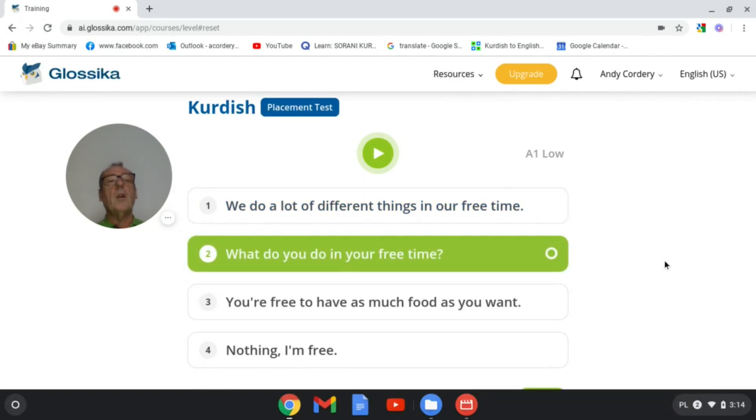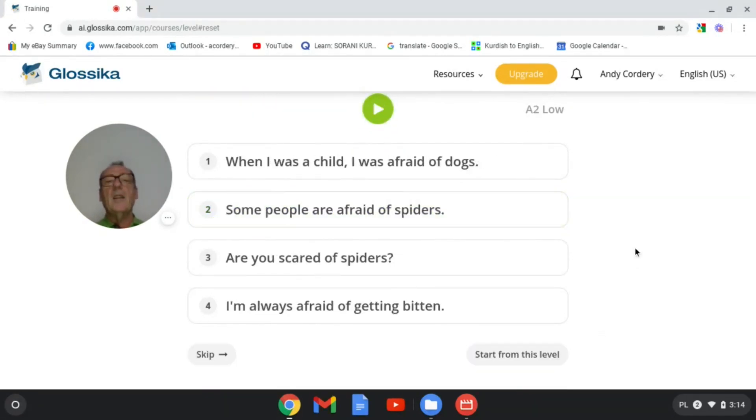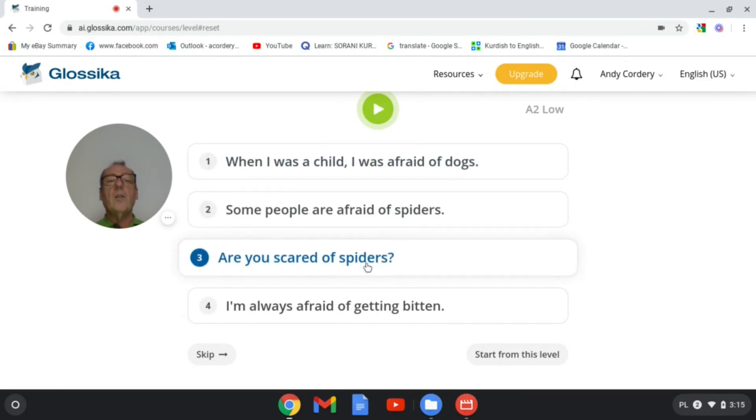What do you do in your free time? I only worked that out because of the verb ending — it's like a debate structure, so it's like 'you, what do you do?' Are you afraid of spiders?